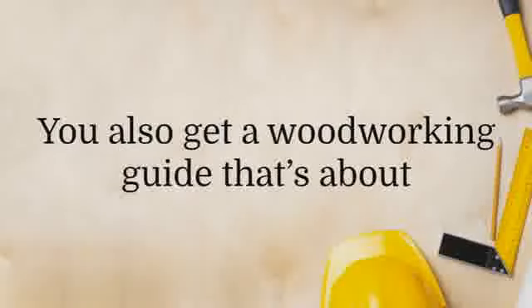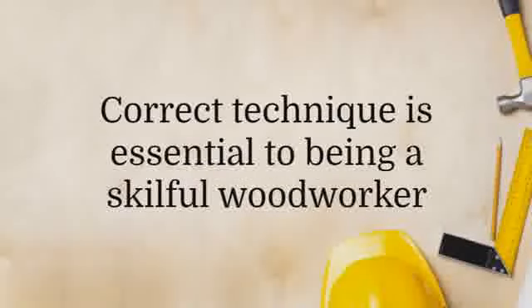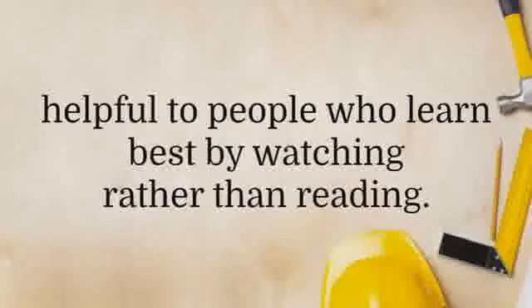You also get a woodworking guide that's about 200 pages long and contains a ton of useful and helpful tips and tricks that will shore your abilities as a woodworker. Correct technique is essential to being a skillful woodworker, and this guide tells you exactly what you need to do. The package also contains 150 videos that will be helpful to people who learn best by watching rather than reading.